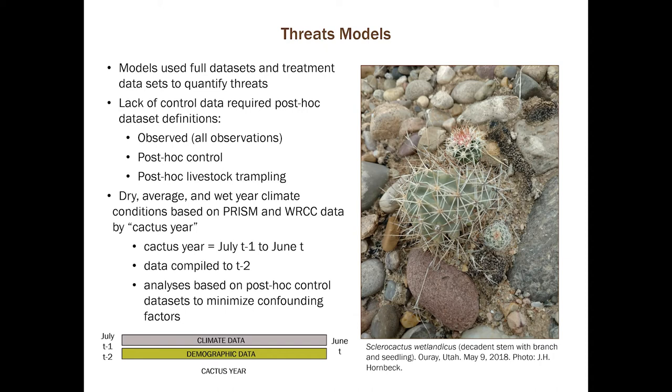We also evaluated dry, average, and wet climate years. We used data from the PRISM dataset available from Oregon State University and the Western Regional Climate Center for both Capitol Reef National Park and three station locations in the Uinta Basin. These data were organized by cactus year — all four species roughly have a demographic year spanning July through the following June. Monitoring has generally taken place in May and June for these species. We compiled climate data for two years prior to the first observation for these datasets.